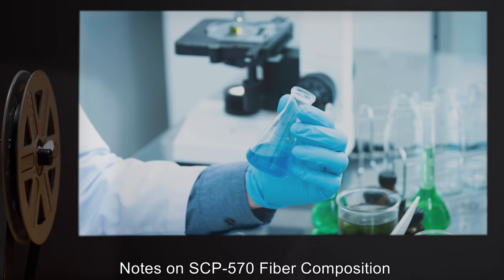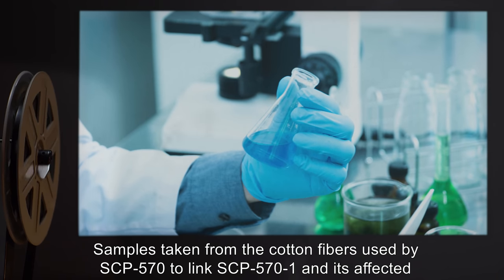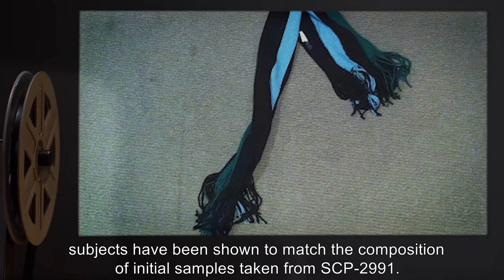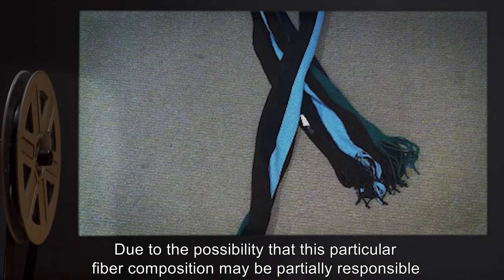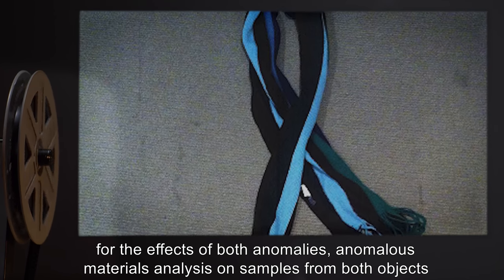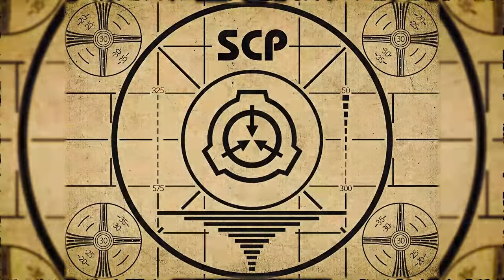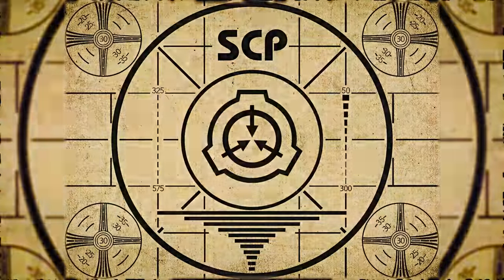Addendum Two — Notes on SCP-570 fiber composition: Samples taken from the cotton fibers used by SCP-570 to link SCP-571 and its affected subjects have been shown to match the composition of initial samples taken from SCP-2991. Due to the possibility that this particular fiber composition may be partially responsible for the effects of both anomalies, anomalous materials analysis on samples from both objects is currently underway.